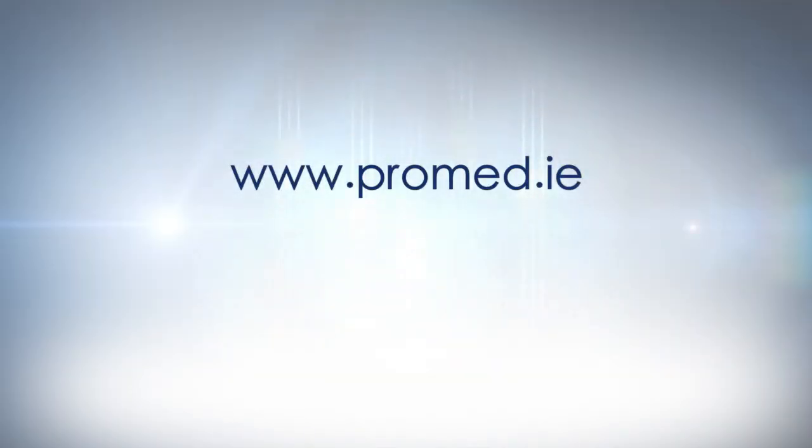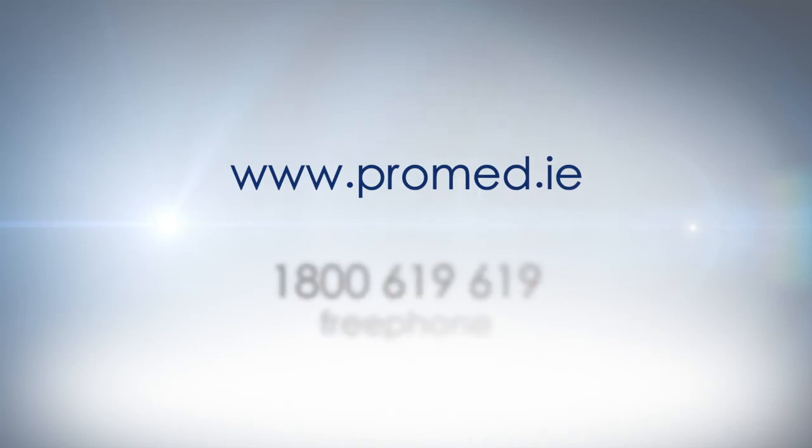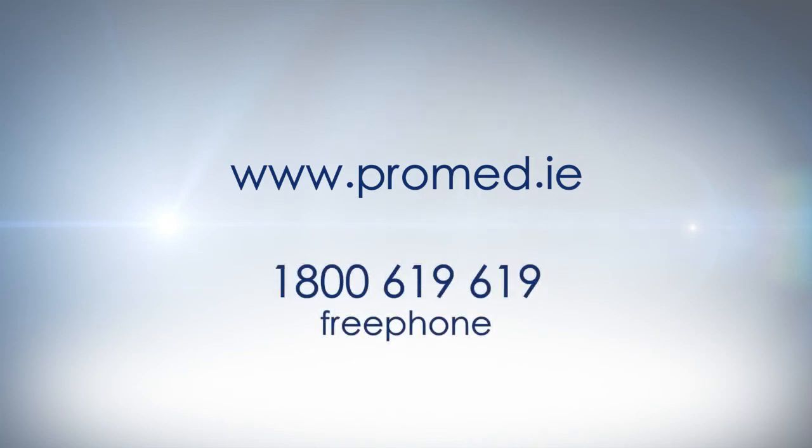For further information, please log on to our website at www.promed.ie or call the team at ProMed on free phone 1-800-619-619.